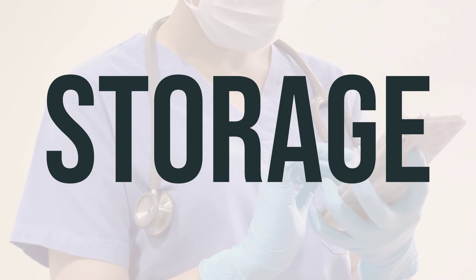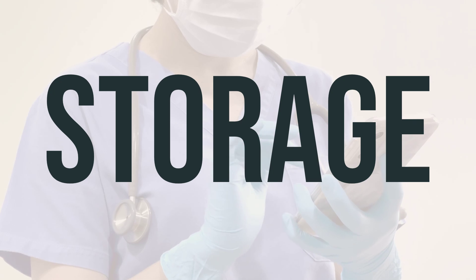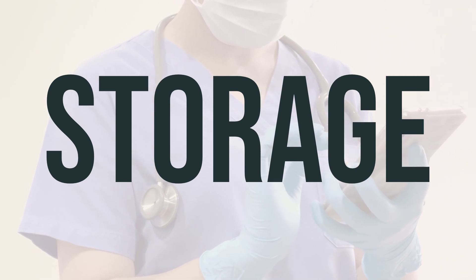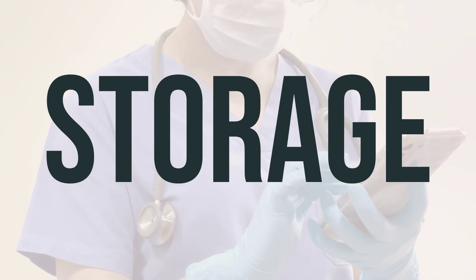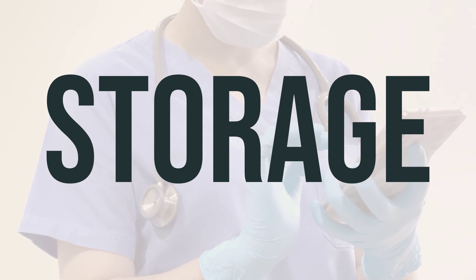Make sure to store Eupelri vial for nebulizer at room temperature, away from light and moisture. It's important to keep it out of the bathroom and away from children and pets. When you no longer need it or it's expired, make sure to properly discard it as advised by your pharmacist or local waste disposal company. Never flush it down the toilet or pour it into a drain unless instructed to do so.